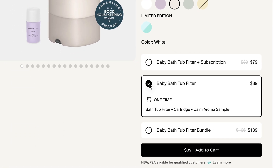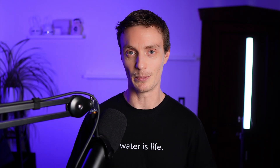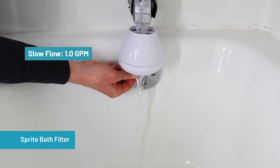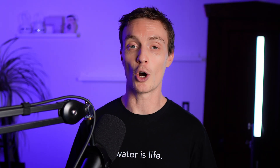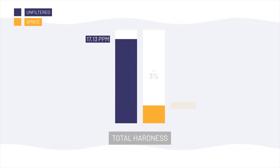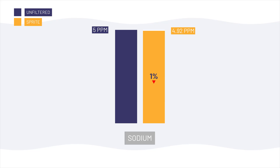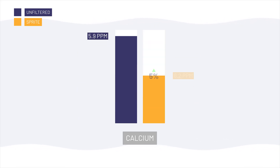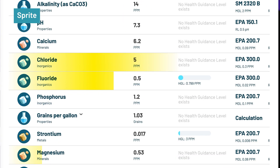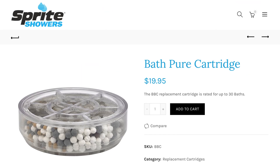The Sprite Bath Cure performed predictably. At fast flow of ~2.5 GPM, chlorine dropped by half; at slow flow of ~1 GPM, it went to zero — about 30 minutes to fill a standard tub. Post-filtration lab data showed an insignificant 0.81% reduction of chloroform and a minimal 3% increase in hardness. Aluminum was completely removed, copper reduced by 11%, and sodium by 1%. We saw increases in barium +6%, calcium +5%, and sulfate +11%. Chloride, fluoride, magnesium, phosphorus, and strontium were unaffected. Sprite's Bath Cure costs around $30 upfront, with replacement cartridges at about $20.